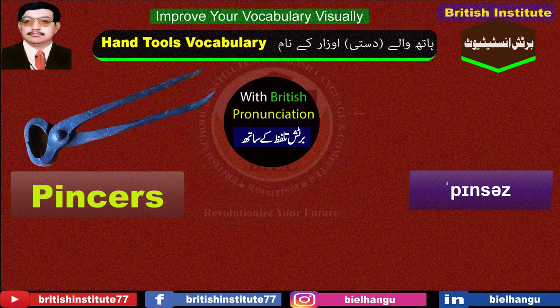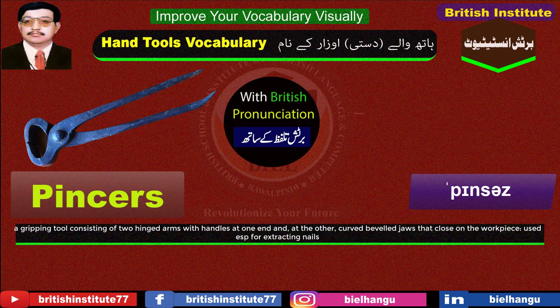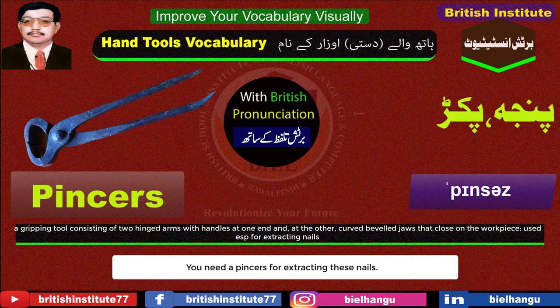Pincers: A gripping tool consisting of two hinged arms with handles at one end and, at the other, curved beveled jaws that close on the workpiece, used for extracting nails. Example: You need a pincers for extracting these nails.